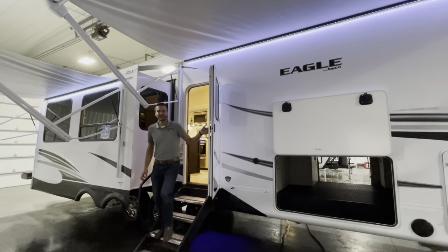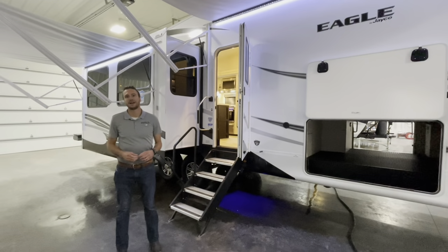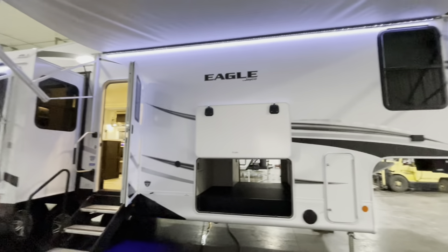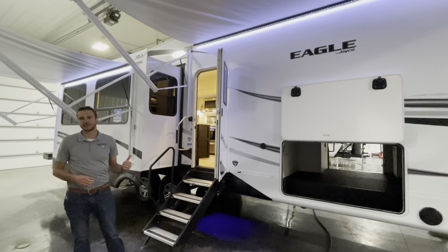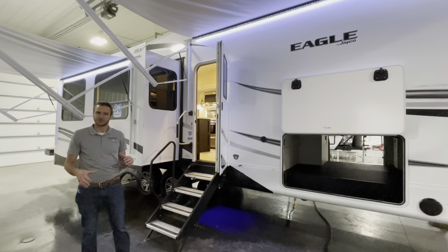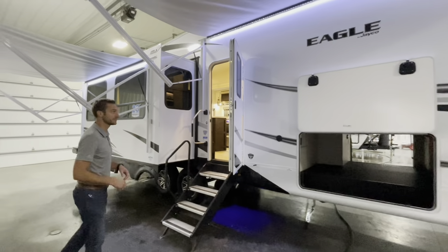Hey, good afternoon everyone. It's Cassidy. I'm with Smith RV in Casper, Wyoming. I want to show you guys the 2022 Jayco Eagle 321 RSTS 5th wheel. This is a very similar model to the 317 RLOK, just got a few little differences here that we're going to go through today. Let's start checking this thing out.